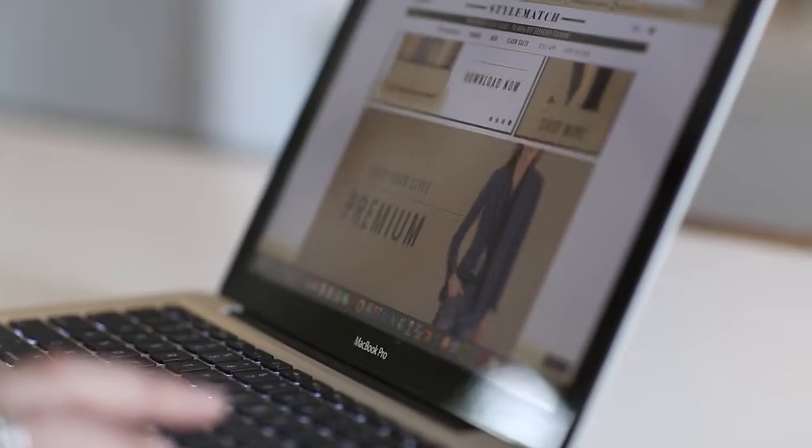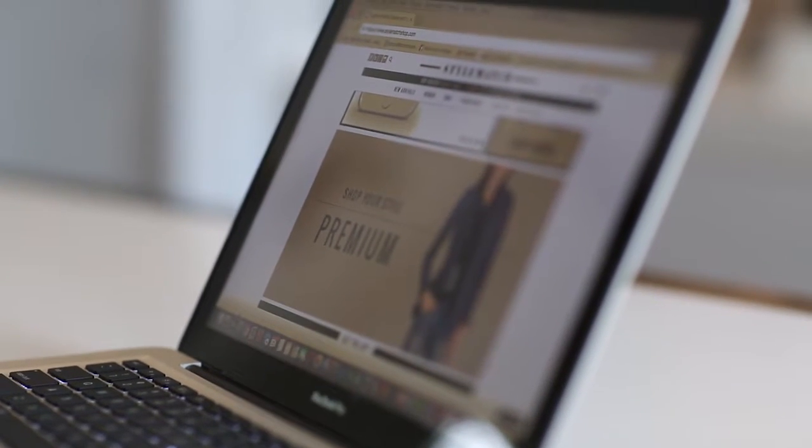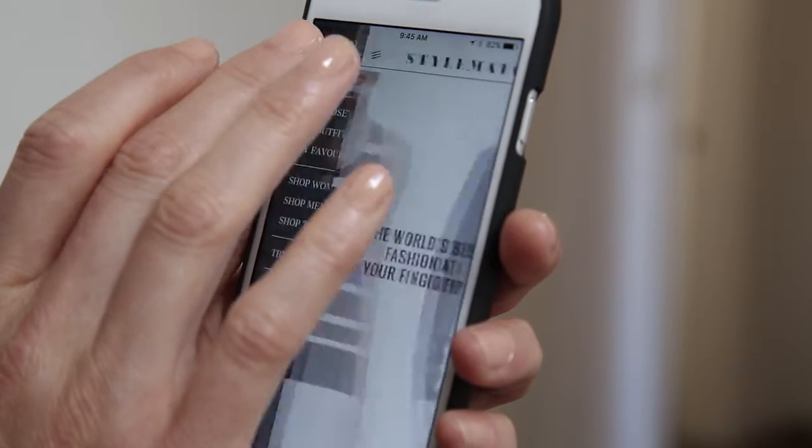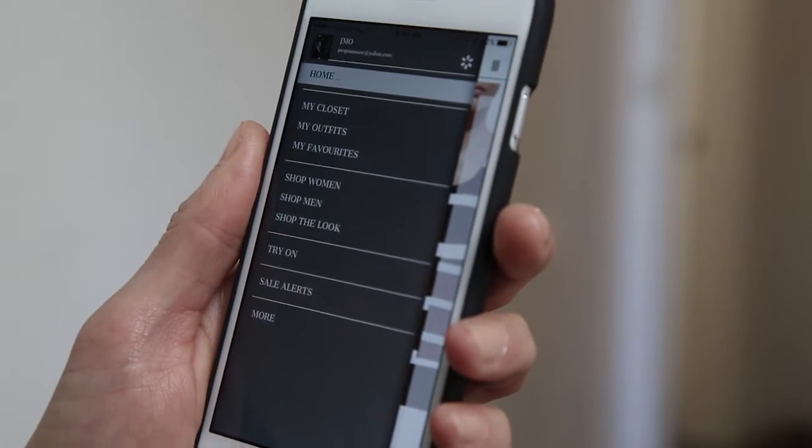Or have you ever gone shopping for a new dress and then been unable to remember what you have in your closet at home to complete the outfit? Wouldn't it be cool if you had an app you could carry with you everywhere that could solve all these problems and more?